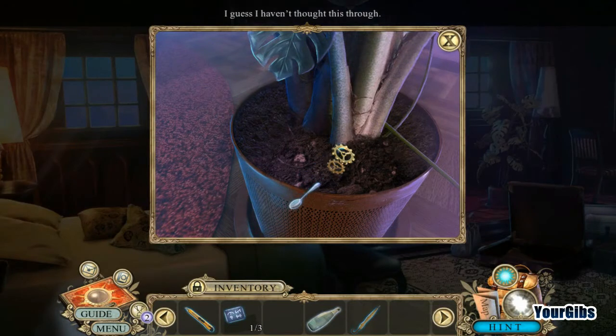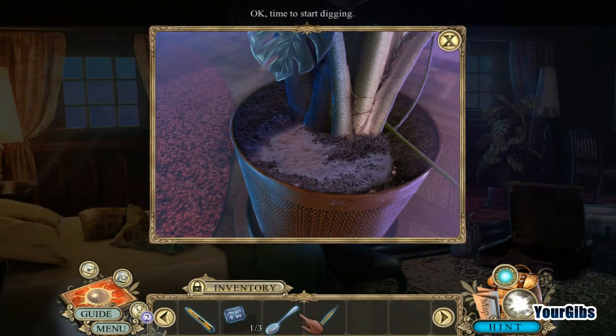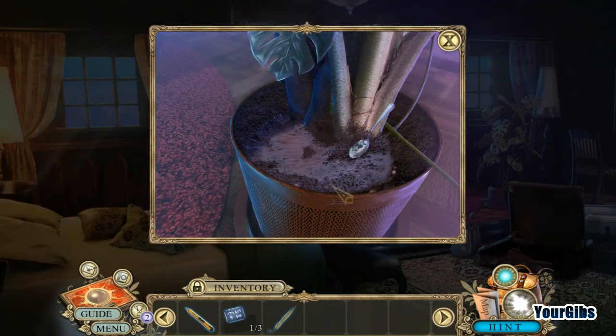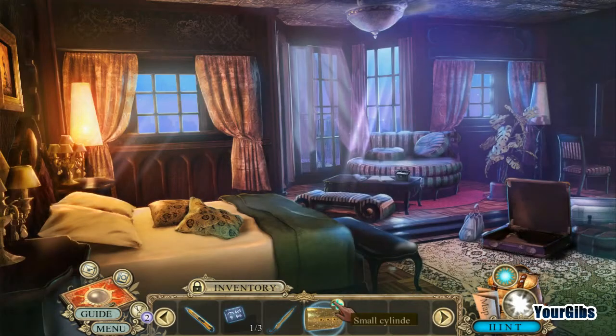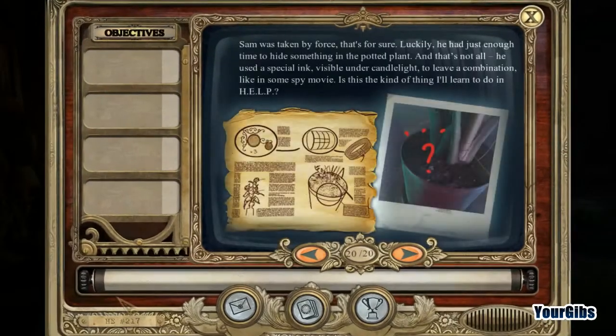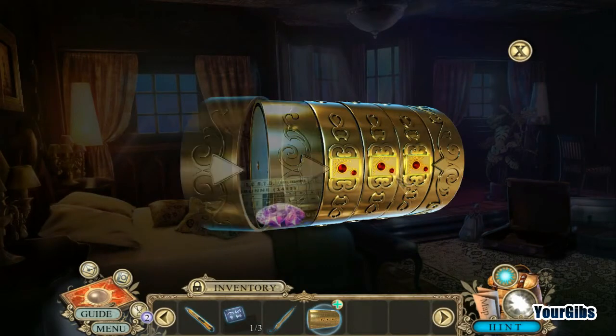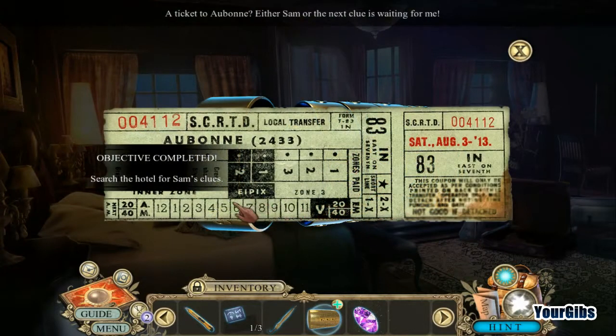I don't know if I can still get in here. Water. I guess we have to loosen it up. Small cylinder — what is this? Do I know this already? I must. Three of that. A ticket to Auburn — either Sam or the next clue is waiting for me. I don't know where that is. Anyone know? Maybe that's a train ticket.